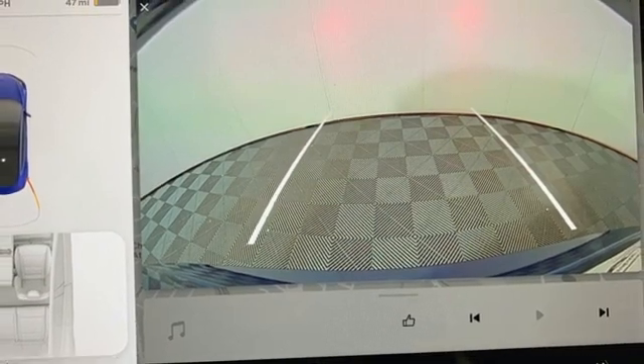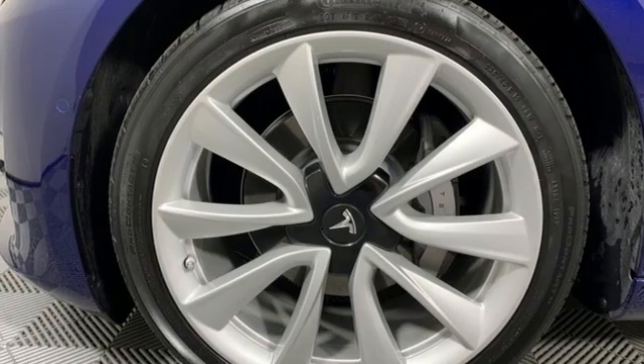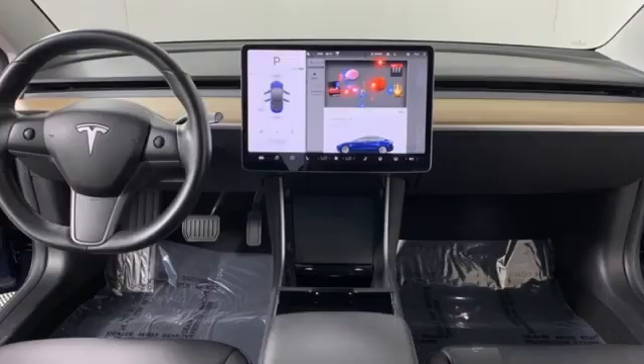Dual-zone climate control, electric-only powertrain, fixed sunroof, four-wheel drive, and integrated navigation system.